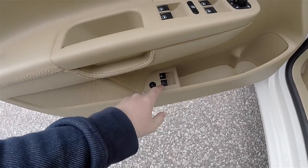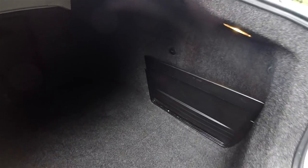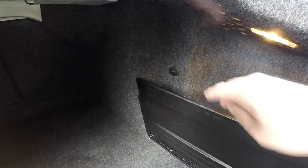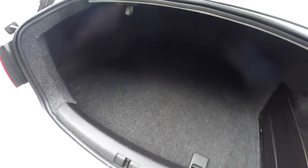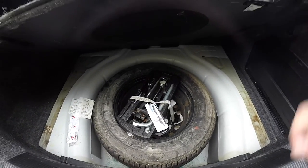To open the trunk is easy — just lift up on the trunk release button. The luggage area is very nice and spacious. You have a little storage cubby that is illuminated, and also a 12-volt power point. Underneath the floor mat, you have your spare tire with jack and tools.